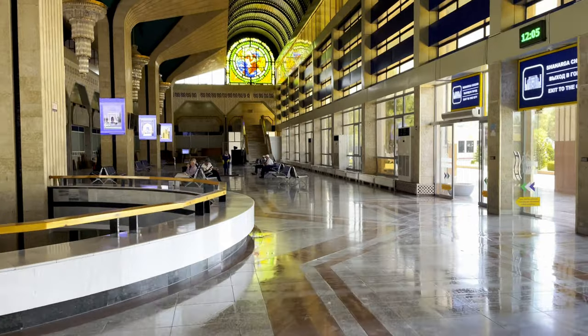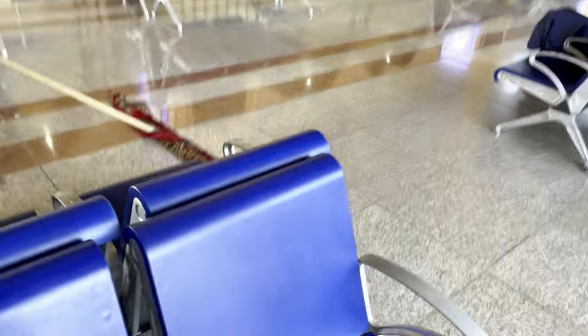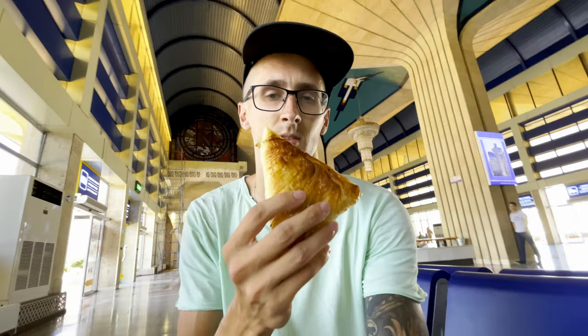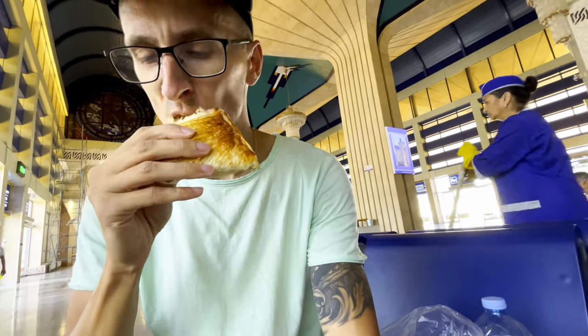From this beautiful train station, let me show you the Samsa. It's kind of similar to Galash, another pastry you can get in these countries, but it's fluffy and I prefer this much more.